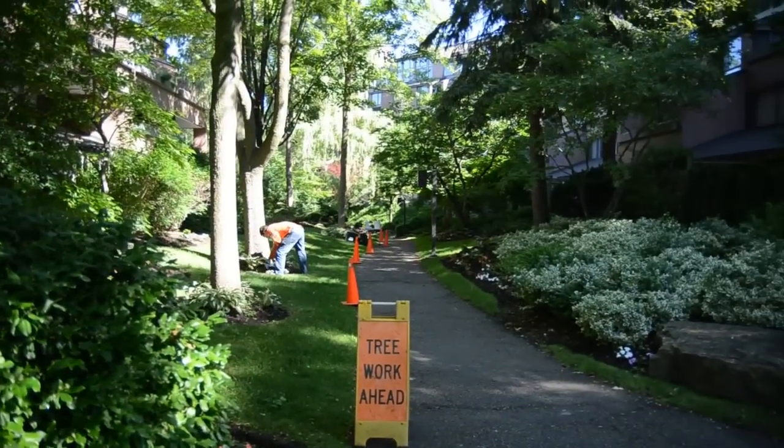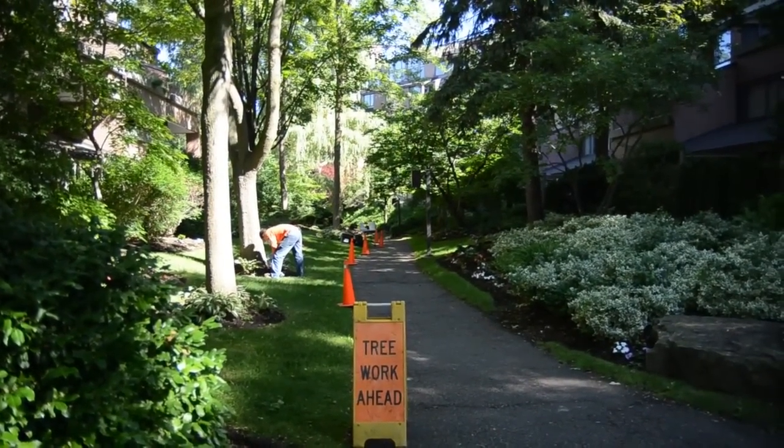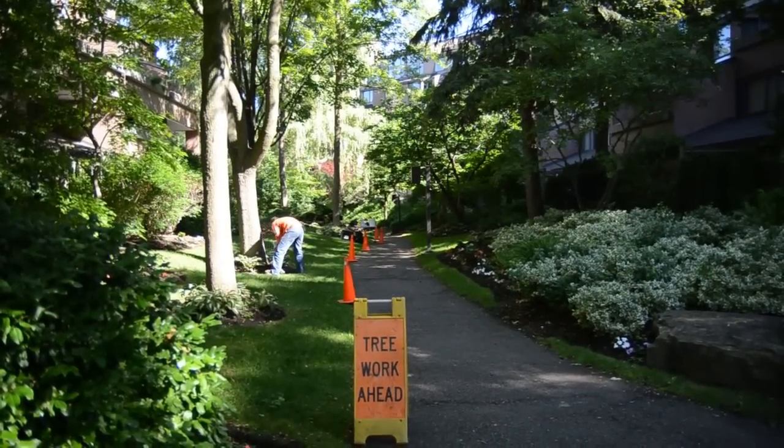Today we're working in a residential property that actually straddles a portion of the Toronto ravine network, and we're protecting against the emerald ash borer. This is a huge problem that first came to North America in 2002 and it's already wiped out millions of ash trees, and we're really seeing the damage here in Ontario now. The ash is a really important part of the Toronto tree canopy and we do see it in a lot of the ravines, so we're here today to save these trees.